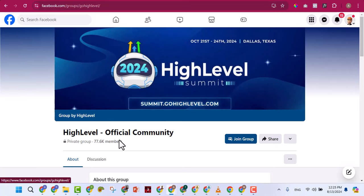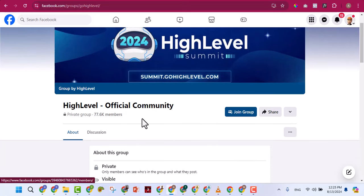When you get to the group, don't just promote your services randomly or spam people. There is a strategic way to get clients from this group because many members have GoHighLevel accounts but don't know how to use them. If you learn GoHighLevel very well and are confident in its usage, you can help these people. We will be teaching you this later.